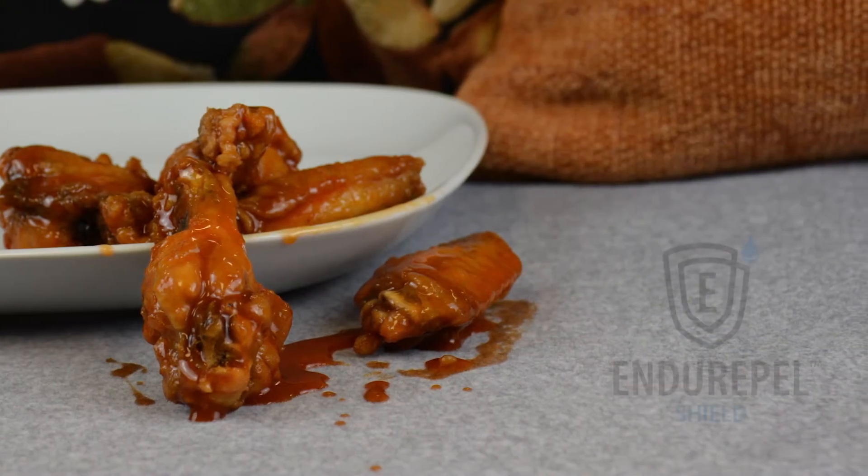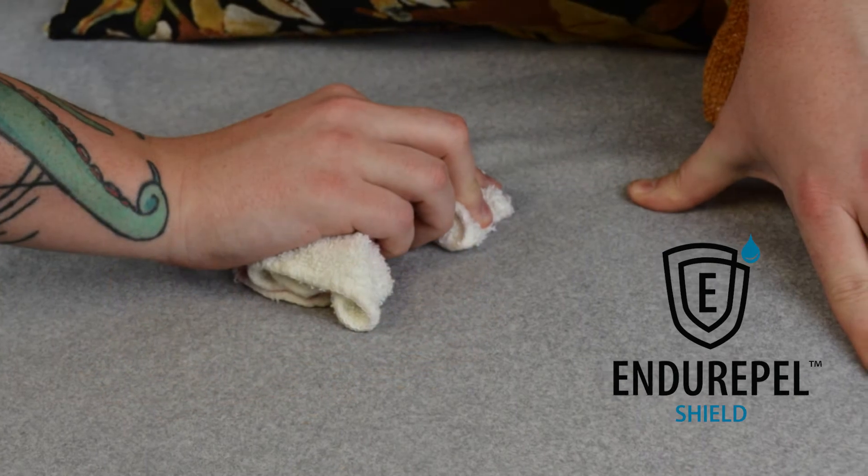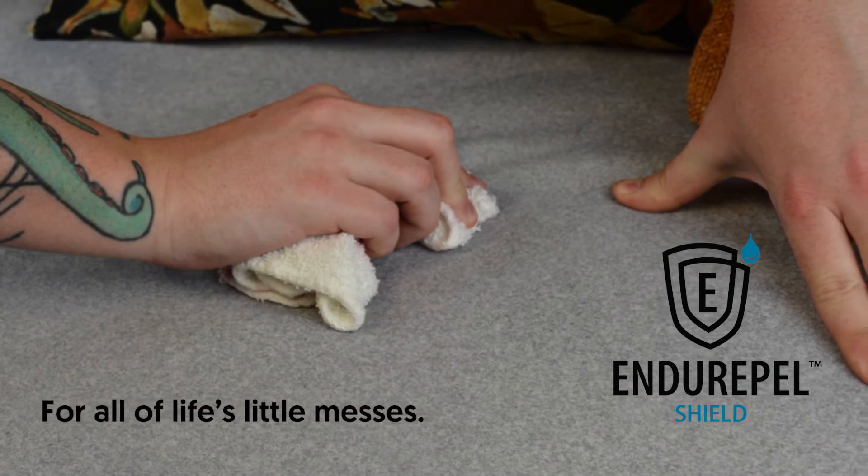Arlo is finished with our Durapal Shield, which offers a water resistant, easy clean finish for all life's little messes.